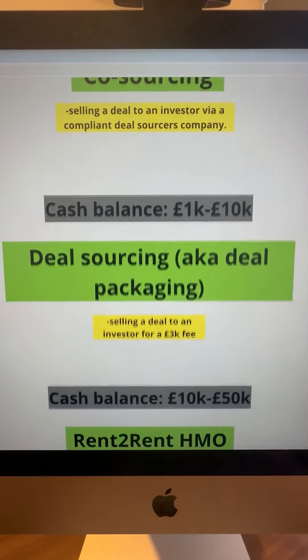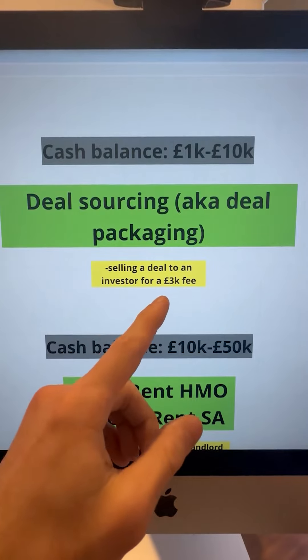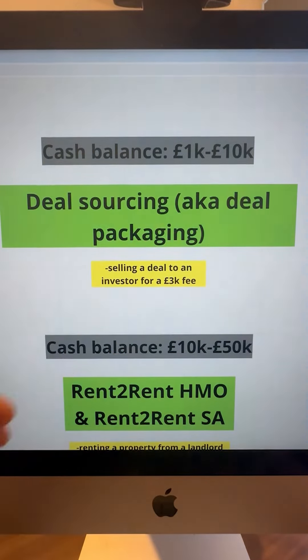If you've got a cash balance of £1k to £10k, I would advise deal sourcing, also known as deal packaging, where you're simply selling a deal to an investor for a £3k fee. You sell three deals, for example, you've already got £9k in savings and you can move on to the next strategy.